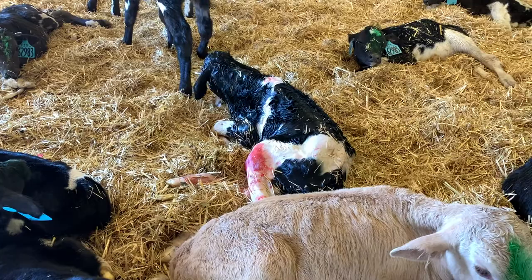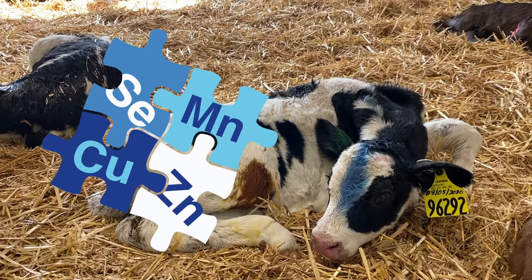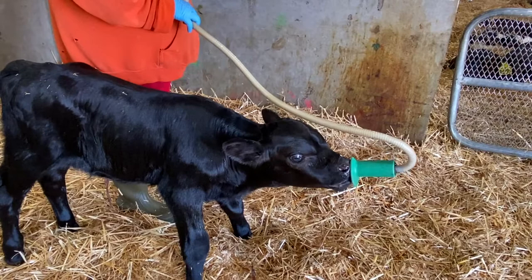This is important information for producers going forward, knowing that there are products available that deliver these trace minerals and there is a response to them. In addition to selenium, Multiman delivers three other trace elements that are critical for development in these calves and play an important role in their early immune system. The results of this study support its safety and efficacy for use in newborn calves.